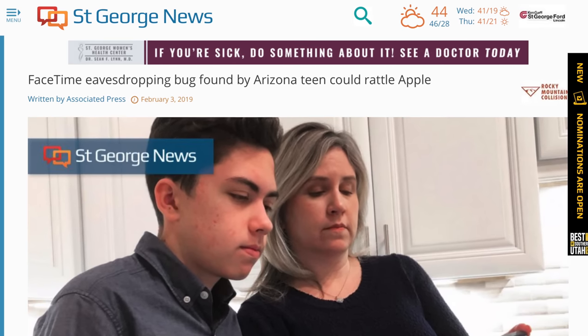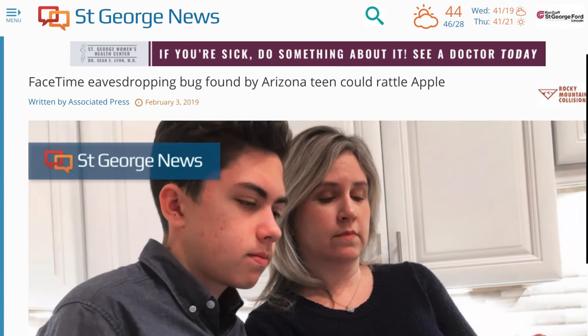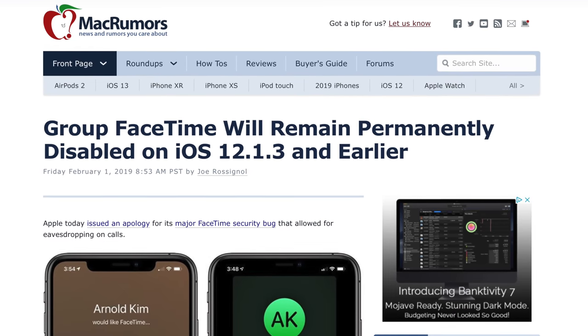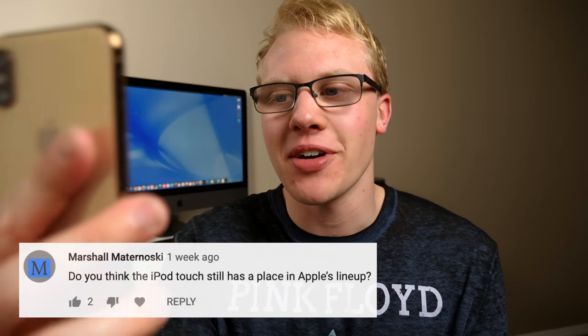What do you think about the FaceTime bug by Apple? It's really bad — they should never have allowed this to happen. They received a bug report about a week before they acknowledged it, and it didn't get escalated to the right level, so nobody heard about it — even though a kid's mom reported it while he was playing Fortnite. There should never be a bug that lets you hear someone on the other line before they pick up. Apple has partially patched it server-side, but Group FaceTime is disabled and you need to update to 12.1.4 to get it back. Apple is permanently disabling Group FaceTime on iOS 12.1.3 and below. This should never happen and I hope it actually changes Apple's behavior.